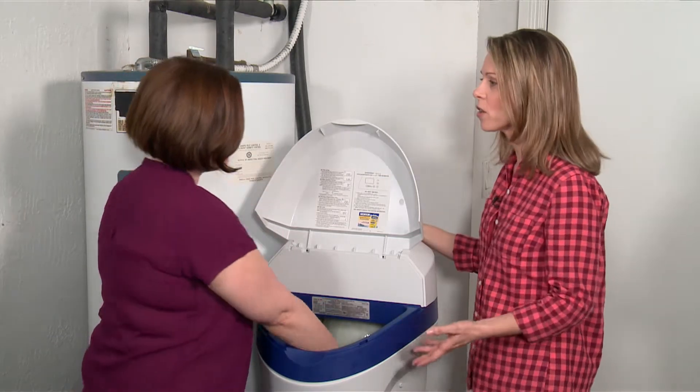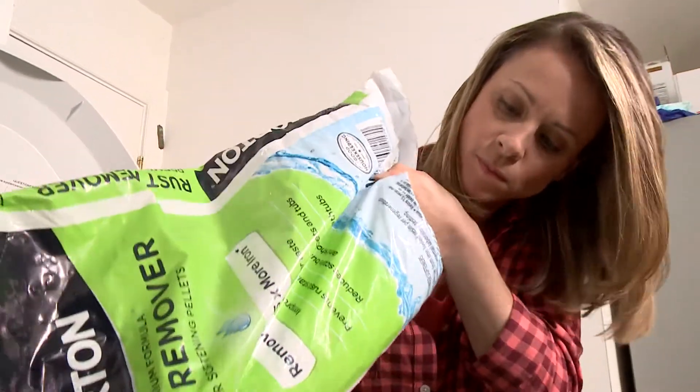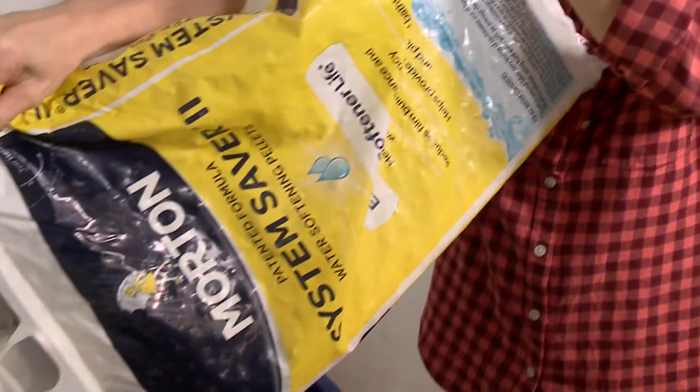Is the other salt for rust? Yes. Your water has iron in it, so you'll want to use our rust remover product to make sure that you are cleaning the resin beads of the iron. You'll also want to use the System Saver pellets to continue to keep the resin beads as clean as possible. I would recommend adding one bag of each about every two months.